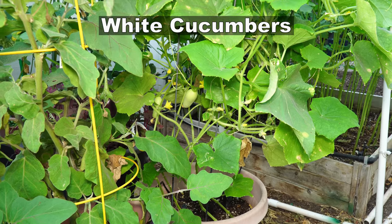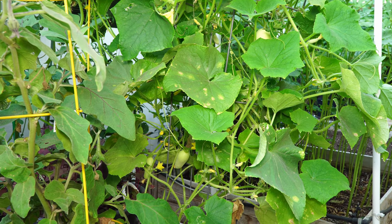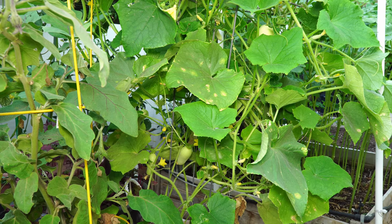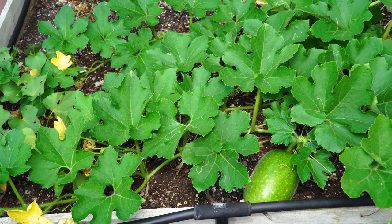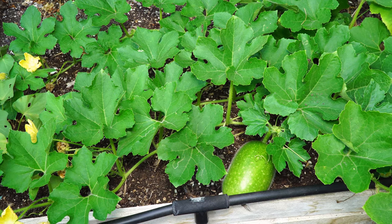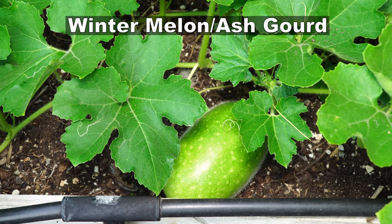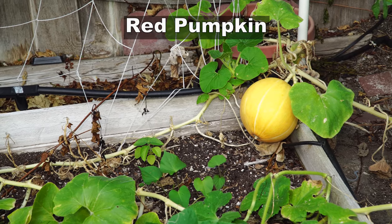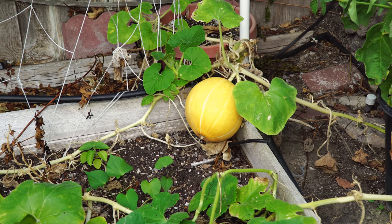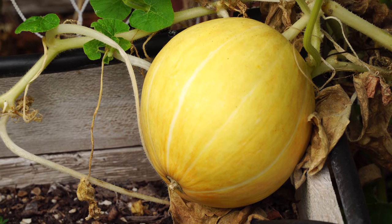Now let's look at what's growing in the garden. We have white cucumbers that grew very well in September — these are a prolific cucumber variety that I highly recommend. In the pumpkin and melon bed we have the winter melon growing, also called the ash gourd, which is a great melon to grow in your garden.